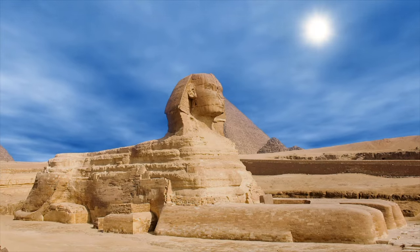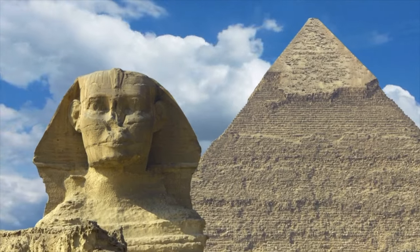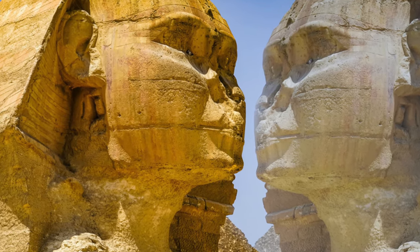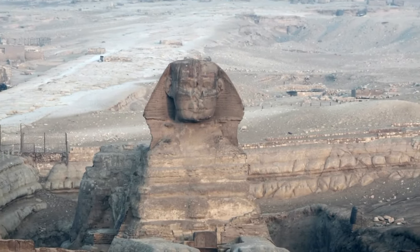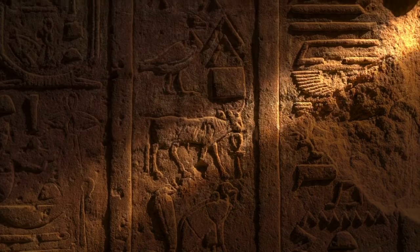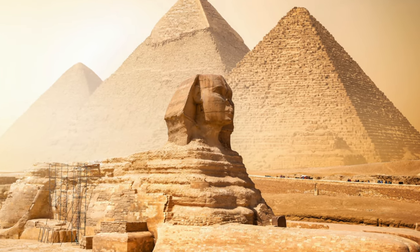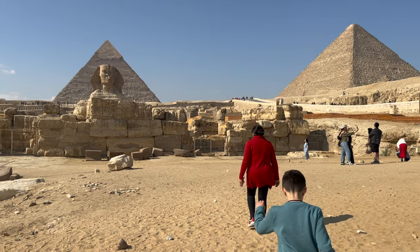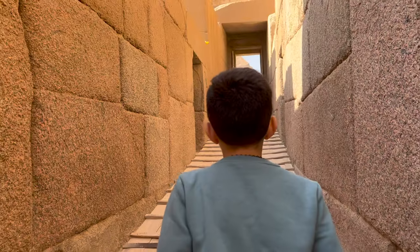As one of the largest surviving ancient statues, this magnificent and grand structure has had archaeologists from around the world baffled, as no one can confirm how this remarkable monument was built. Carved from a single piece of limestone over 4,500 years ago, the Great Sphinx of Giza is one of the largest and oldest statues in the world.